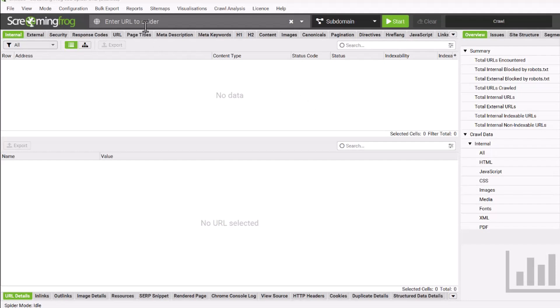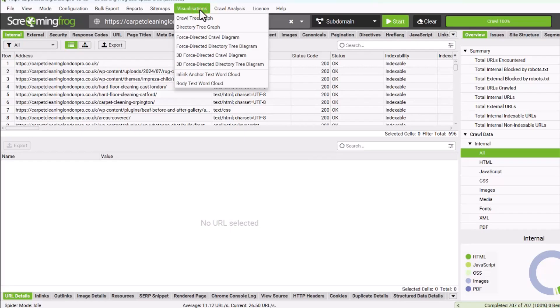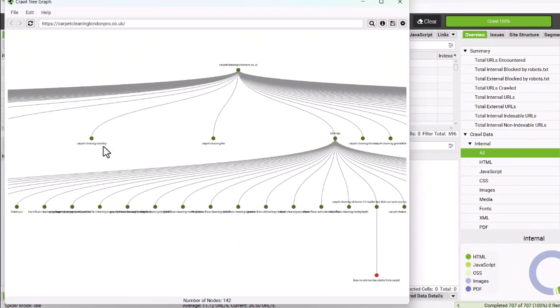Here's a final tip: if you already have a website and want to check its current structure, try using a tool called Screaming Frog. Run your website through it, then go to the visualization tab and select the crawl tree graph. This gives you a visual map of your website structure, which is super useful for spotting any gaps. The free version lets you crawl up to 500 pages, which should be plenty for most people. I've put a link in the description below.